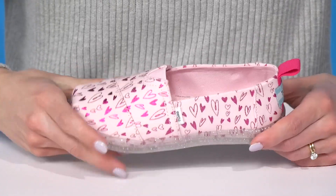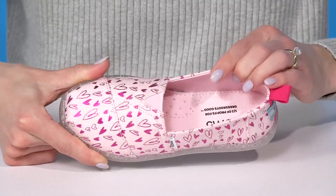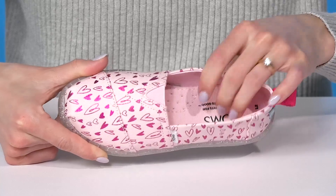They have a breathable textile upper with adorable heart features that have a metallic shine. They also have a breathable lining and insole with cushioning for comfort.